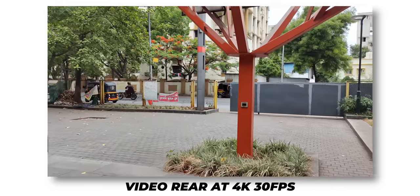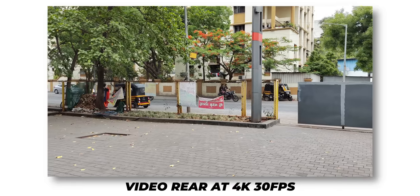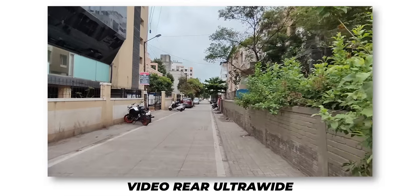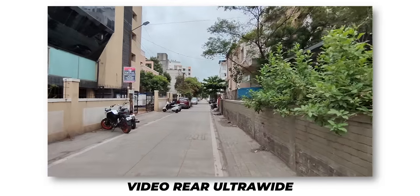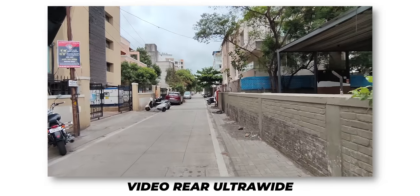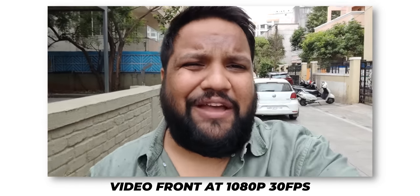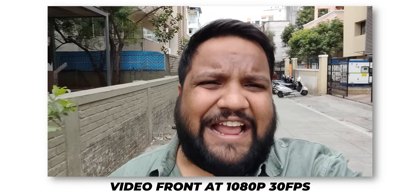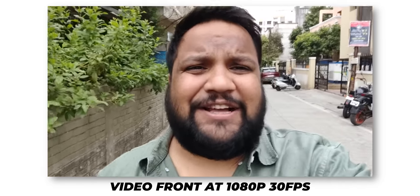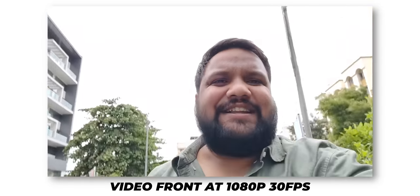At 4K 30fps you get both EIS and OIS combined, making stabilization much better, though there's occasional focus hunting. The ultrawide camera tops out at 1080p 30fps — soft video but with great EIS stabilization. Selfie video also tops out at 1080p 30fps with EIS, and the quality is better than the ultrawide, looking crisp and clean with a decent dynamic range and good sound recording.